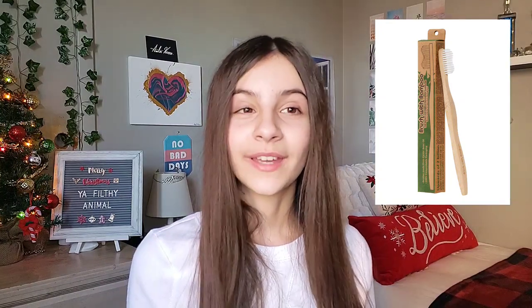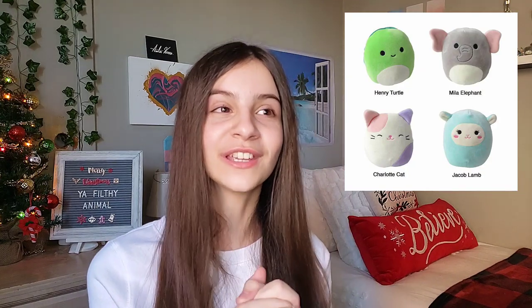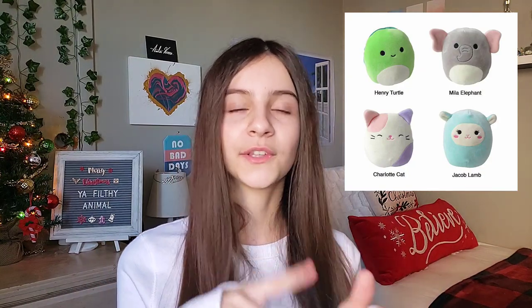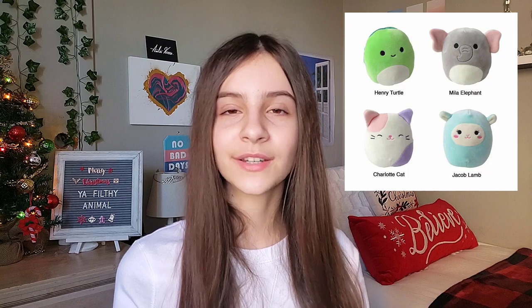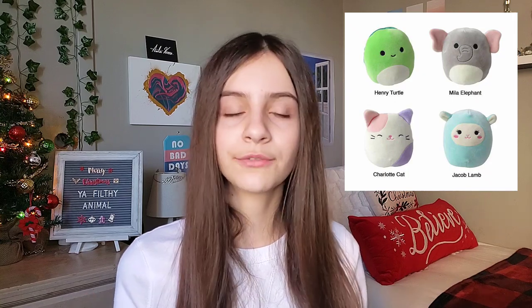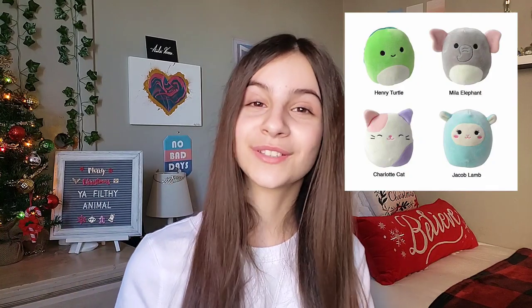You can ask for or get someone Squishmallows — those little fluffy cloud-like stuffed animals. You can get them at BJ's, Costco, Five Below, or maybe even Amazon. They have little mini versions, and if somebody likes stuffed animals, you can never have too many and you're also never too old for stuffed animals. So that would be a good stocking stuffer idea.